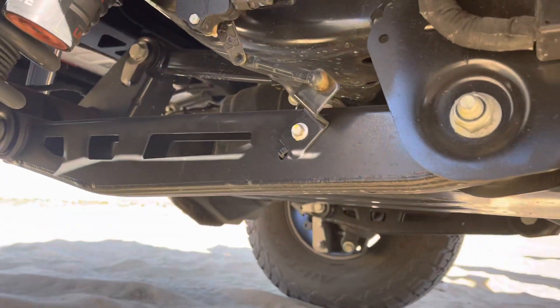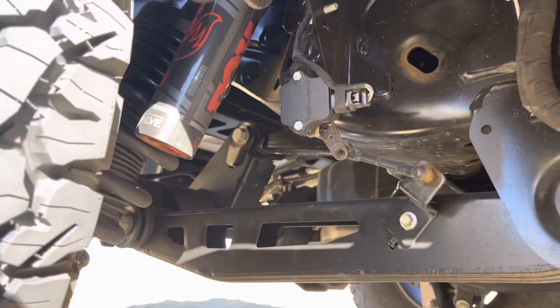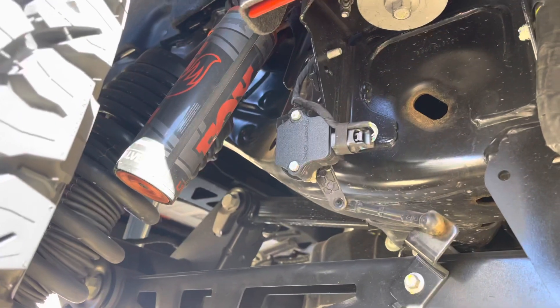We got some trailing arms over here — those are big, massive, beefy arms. Again, live Fox suspension in the back.